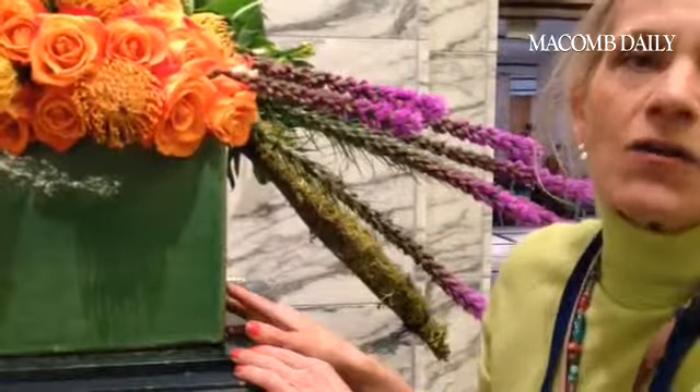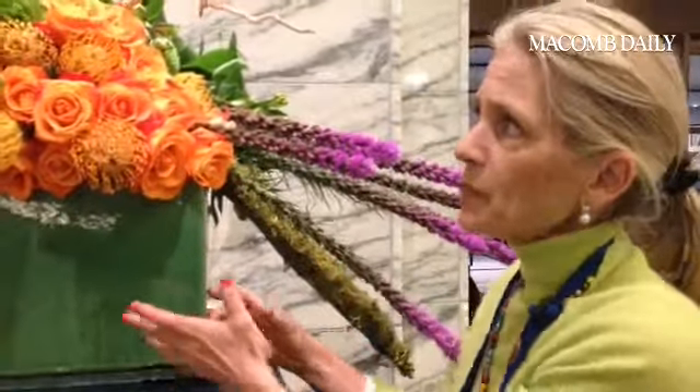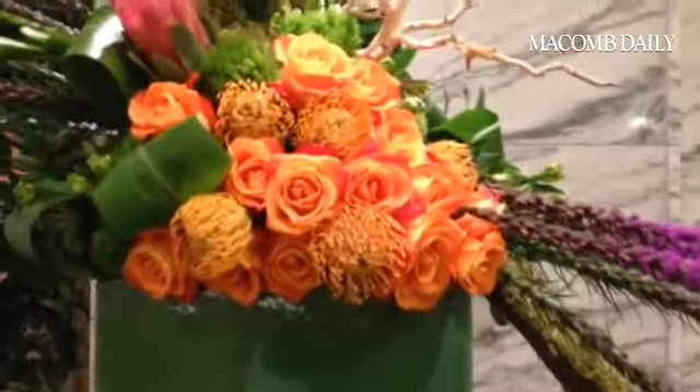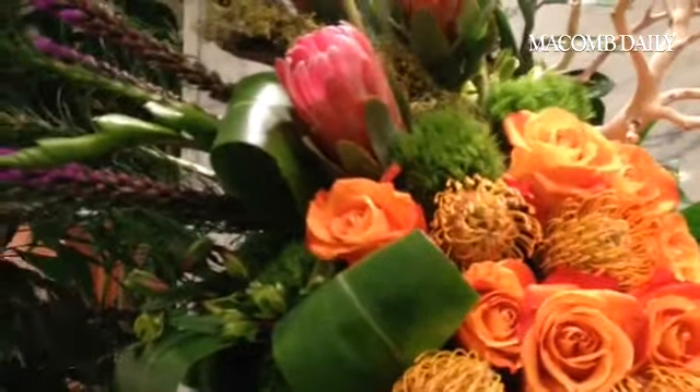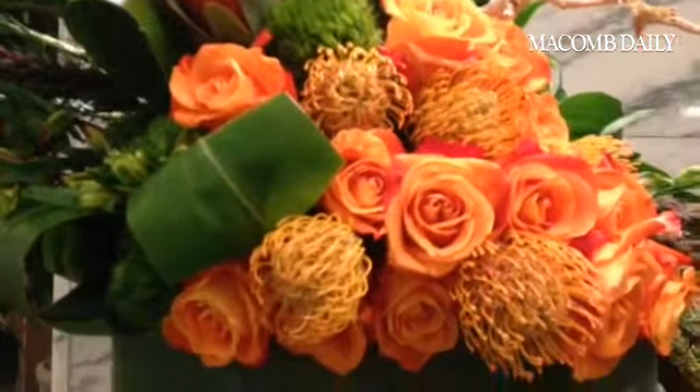I was inspired this week, obviously, by the Merrill and Frida exhibit, because that is coming up this week and it's our grand opening. So I tried to bring in some bright, kind of Mexican colors and contrast different textures, as you have the pin cushions and the roses and the moss. It all kind of goes together in a unique way.